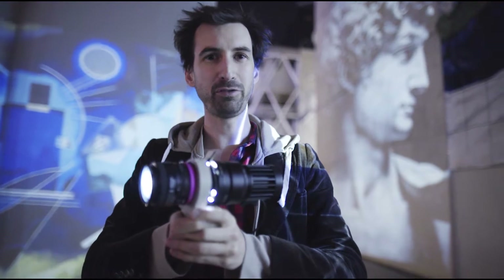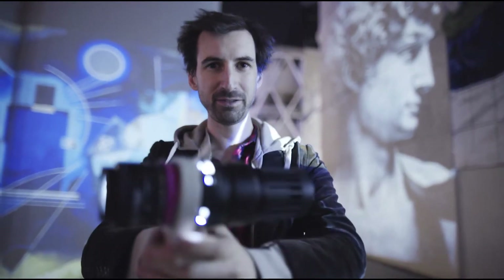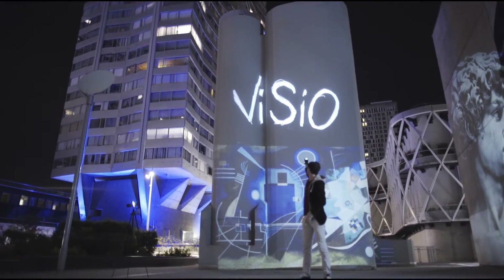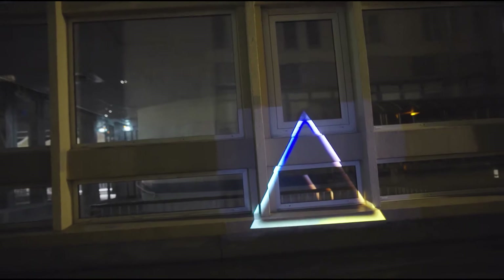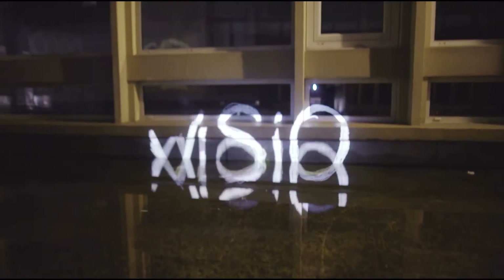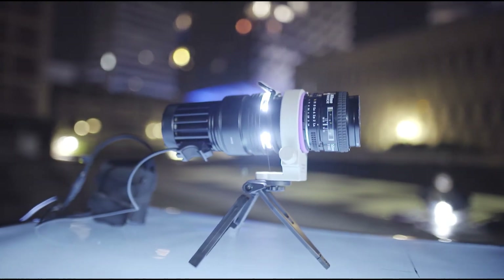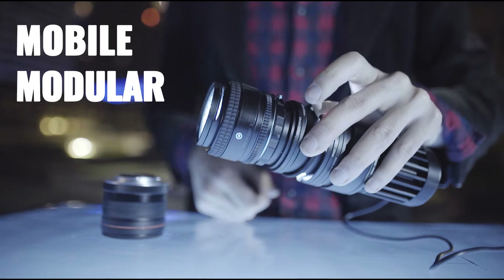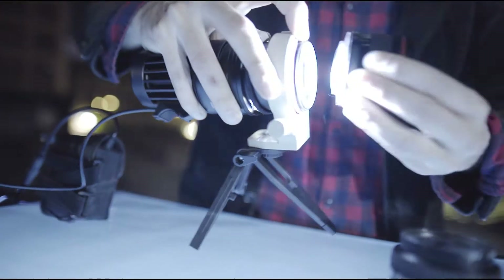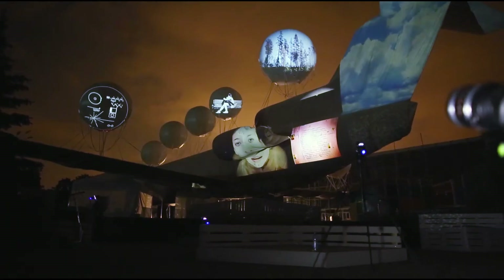I am Clem O'Brien, the founder of We Are Projector, and here is Visio, the first handy photo projector. Visio is an analog projector. It is mobile, modular, and compatible with every 35mm lenses. It is the smallest yet most powerful photo projector ever created.